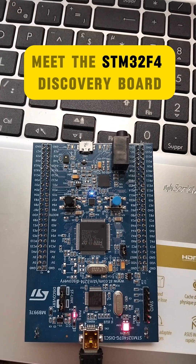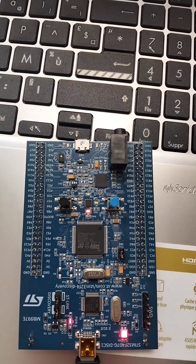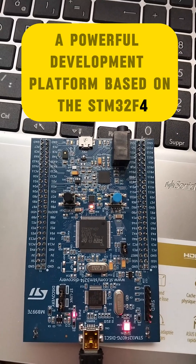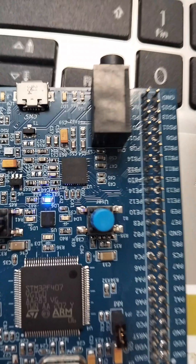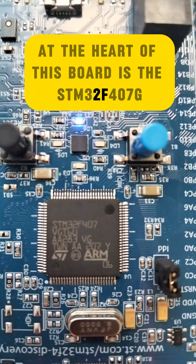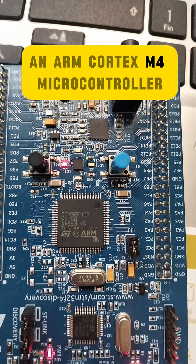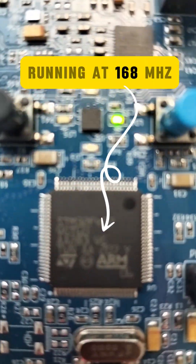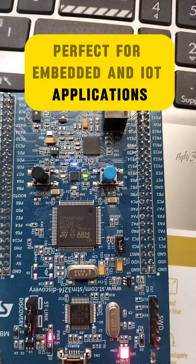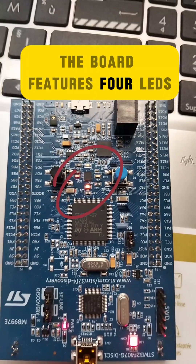Meet the STM32F4 Discovery Board, a powerful development platform based on the STM32F407G microcontroller. At the heart of this board is the STM32F407G, an ARM Cortex-M4 microcontroller running at 168 MHz, perfect for embedded and IoT applications.